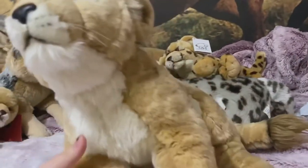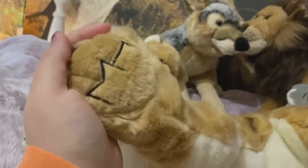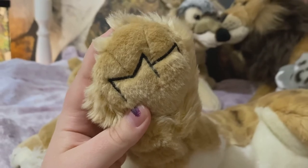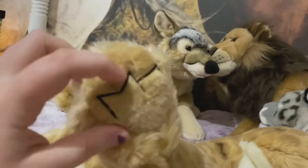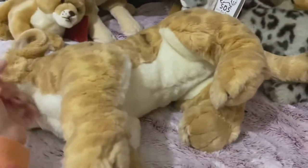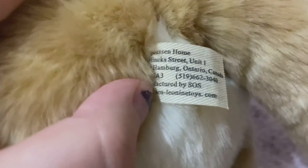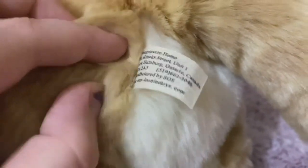So yeah, this is the Magnuson Home one. What's odd about it is most Magnuson Home plushies have a different logo — like with a circle and cursive — but this one's different. I don't know, probably a different year. The tags say SOS, Leosco, Nine Toys, and Magnuson Home. So this is the SOS one, even though it's from Magnuson Home.